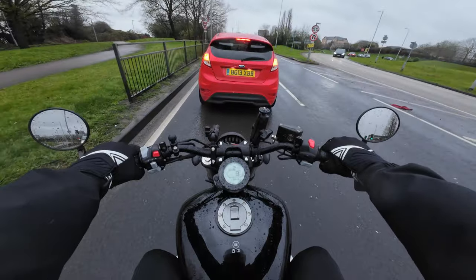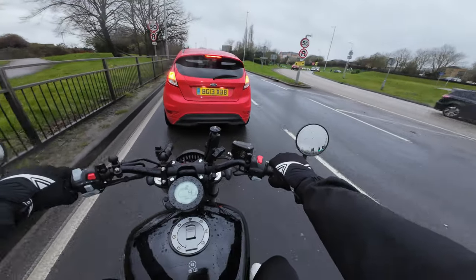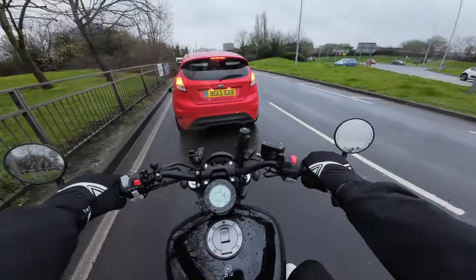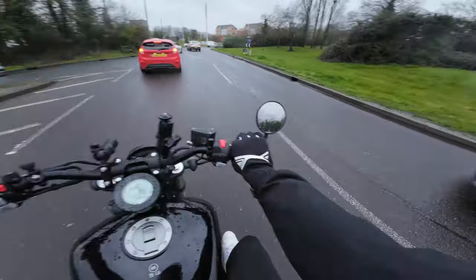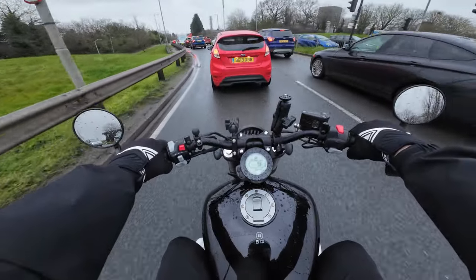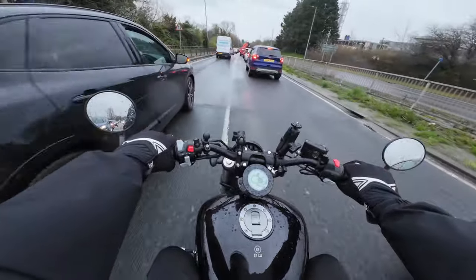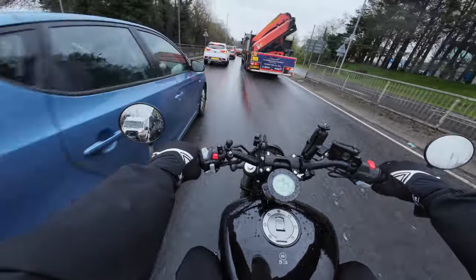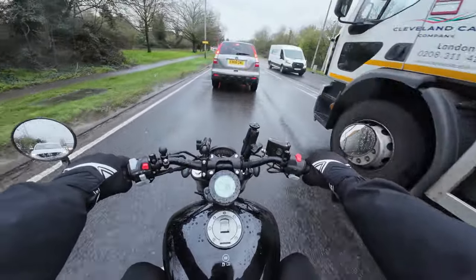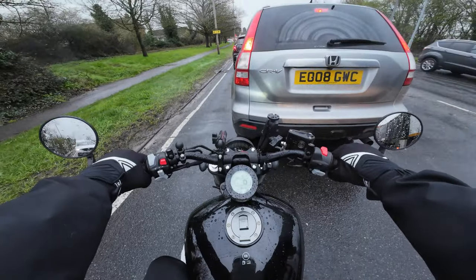Pulling away in second gear now. I don't know why it's so busy around here — oh, that's why, because idiots like that just pull out. Absolute joker. Something's telling me I shouldn't have come this way today. I hate filtering on this road so I am not filtering there.